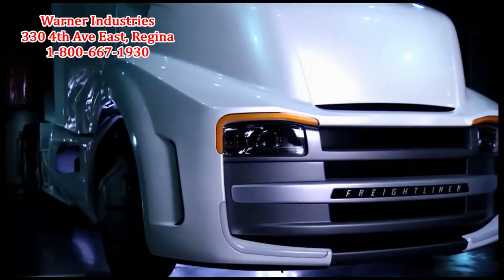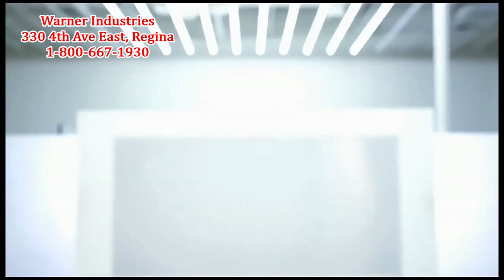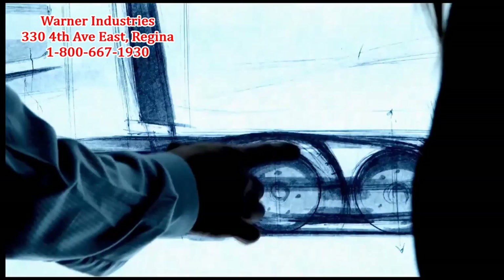There's a lot of research that goes into looking at what the drivers do on a daily basis and trying to implement technologies and conveniences that can best support them. This vehicle is something completely new, so it will define a completely new segment.